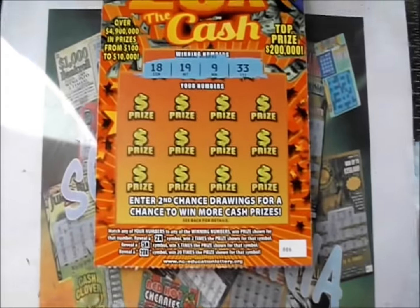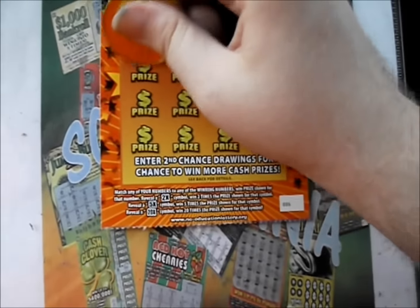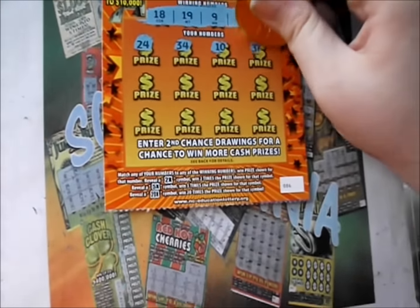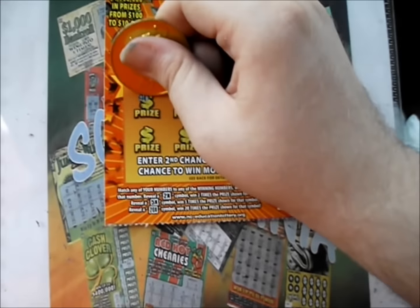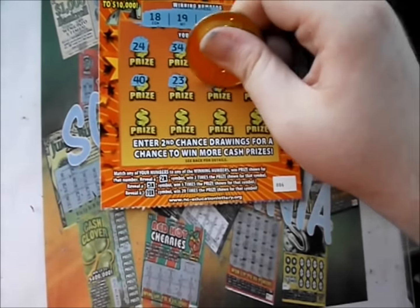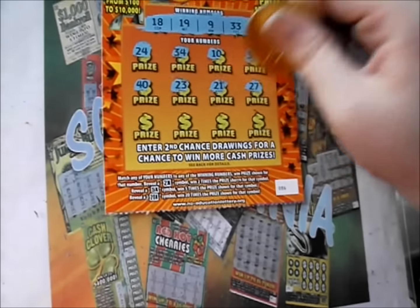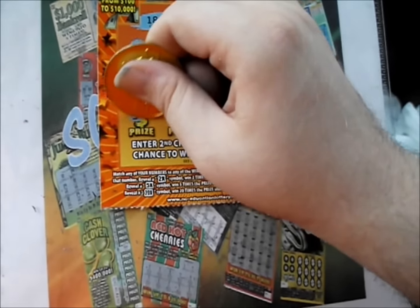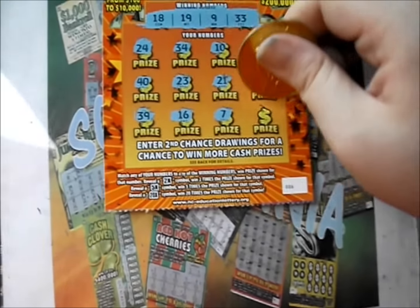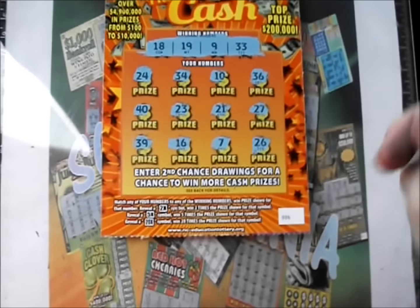18, 19, 9, and 33 are the numbers. There's a 24, 34, 10, 36. There's a 40, 23, 21, 27. So 39, 16, 7, and 26.